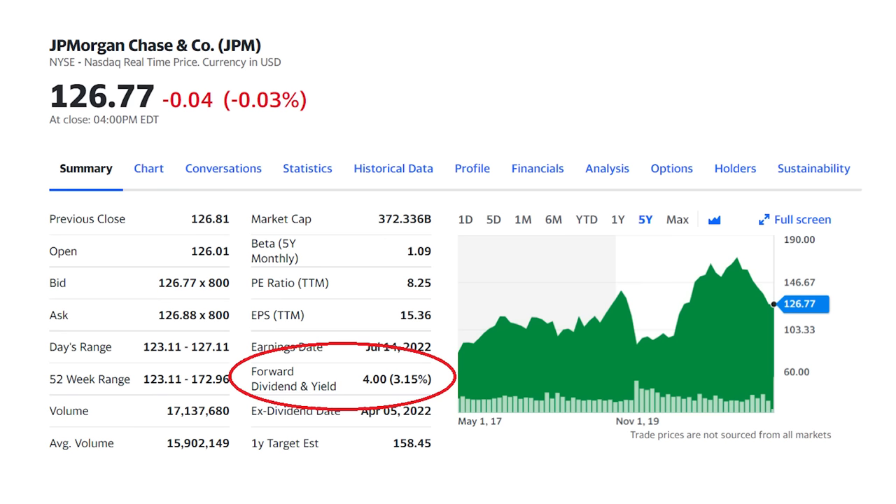Our first dividend stock is one of the largest financial companies in the world, JP Morgan, ticker JPM, for its 3.15% dividend yield. That dividend yield is actually lower than most of the stocks on this list but I do like the bank for its valuation and stability of cash flows. JP Morgan manages over $3 trillion in assets in its wealth management segment and booked $12.2 billion in revenue in the first quarter in consumer banking alone.